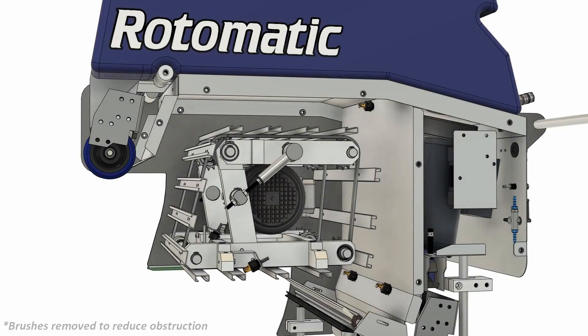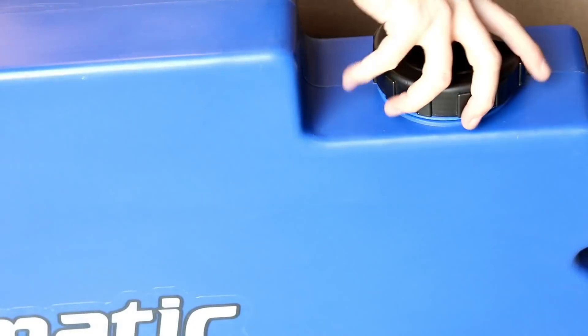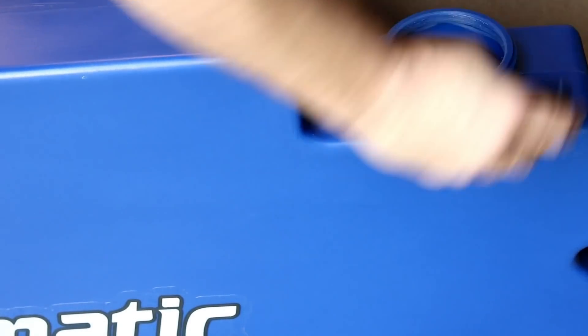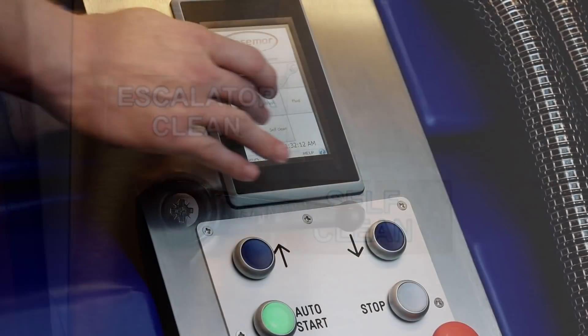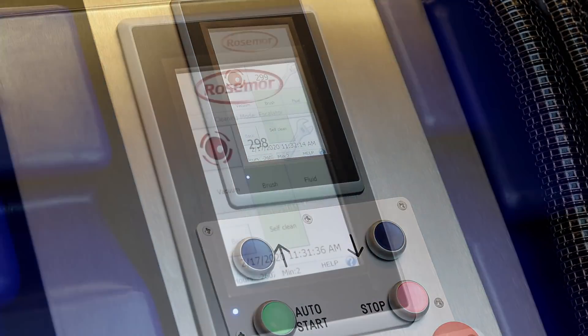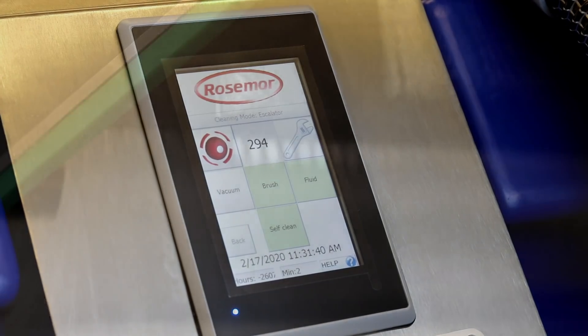New revolutionary self-cleaning technology: the Rotomatic is the first escalator cleaning machine in the world that can automatically rinse-clean its own internal brushes and components, and it couldn't be easier to use. When you've finished cleaning an escalator, fill the tank with clean fresh water, turn the lever to self-clean, and then simply select the self-cleaning button on the touchscreen. Rotomatic will now run an automatic self-cleaning cycle, which significantly reduces the time-consuming maintenance of the machine after it's finished cleaning escalators.